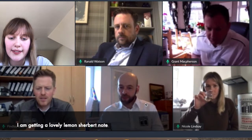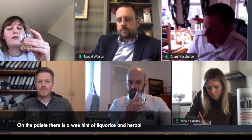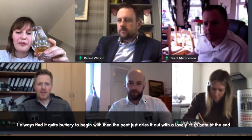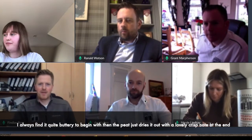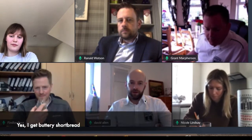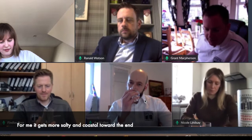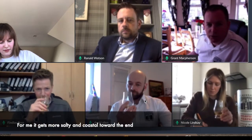I'm getting a lovely sort of lemon sherbet note, and on the palate there's a wee hint of licorice and herbals on top. The palate's really quite buttery to begin with, and then the peat just dries out a little bit — it's a lovely kind of crisp note at the end. Can I get that kind of buttery shortbread note? Yeah, for me it comes quite salty and coastal towards the end.